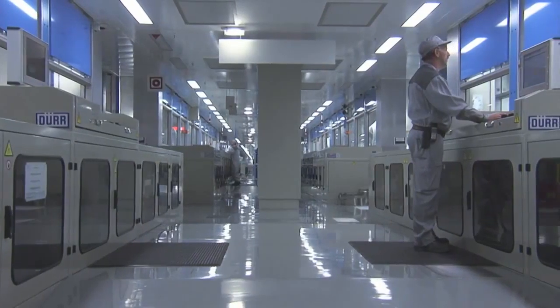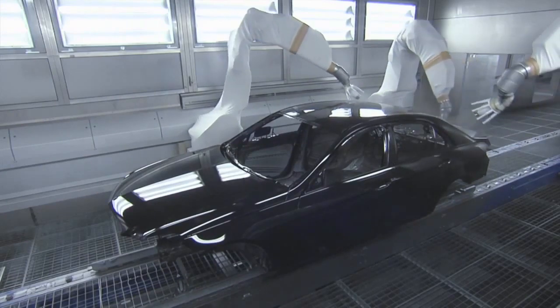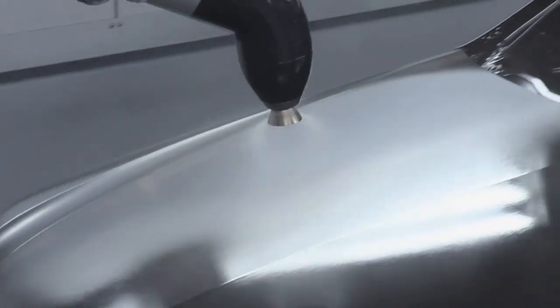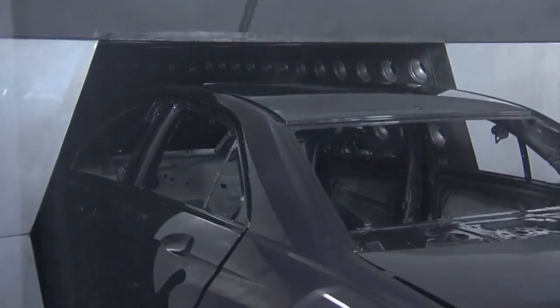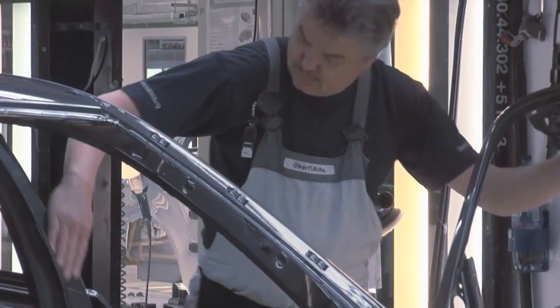Our up-to-date systems work with environmentally-friendly water-based paints. The last coat comprises an especially scratch-resistant nanoparticle clear varnish. Our customers can rest assured that environmental protection is one of the most important goals throughout all our production steps. The result? Highest quality that endures.